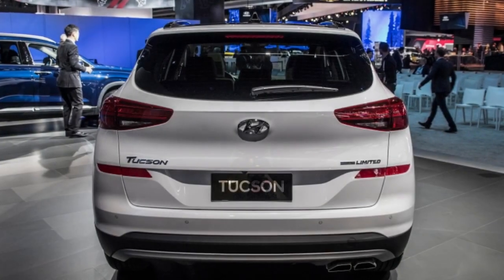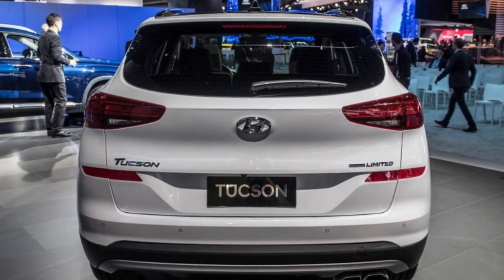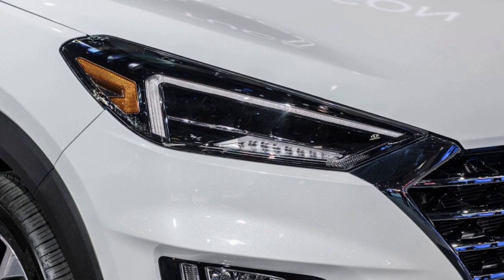The Tucson gets updated fascias front and rear with Hyundai's latest cascading grille design. Unlike the Santa Fe and Kona, the Tucson has conventional single-unit lighting clusters that extend from the top corners of the grille. A smaller, angular set of driving lights sits well below the headlights.